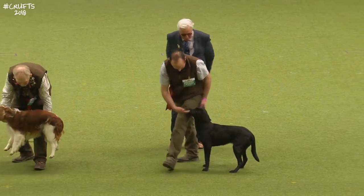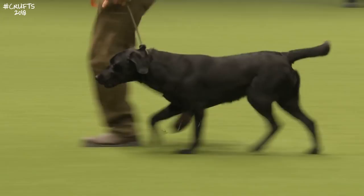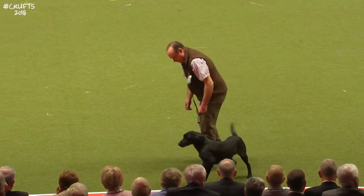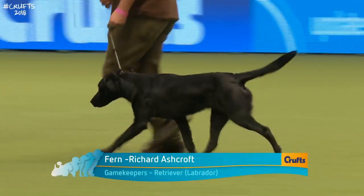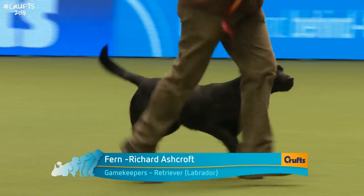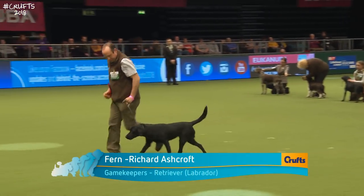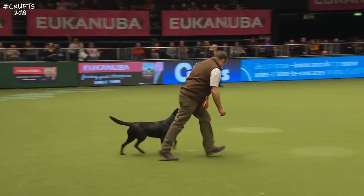The last dog we're going to see in competition is the best Labrador — an 18-month-old bitch called Fern. Richard Ashcroft is the owner and handler and he's head keeper and farmer on the Great Holt Farm shoot in Hampshire. We'll be seeing the best of breeds for all of these breeds later in the gundog group.